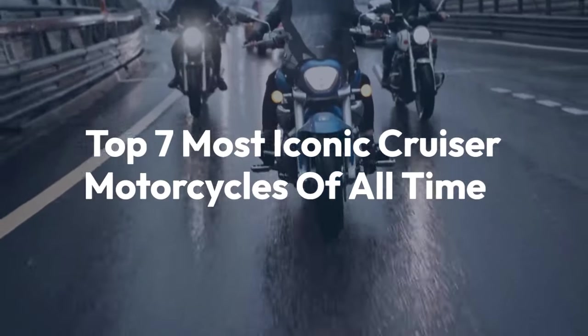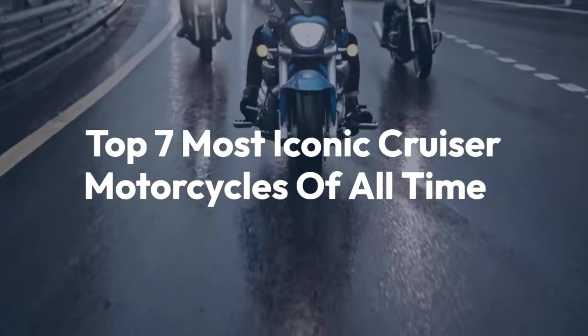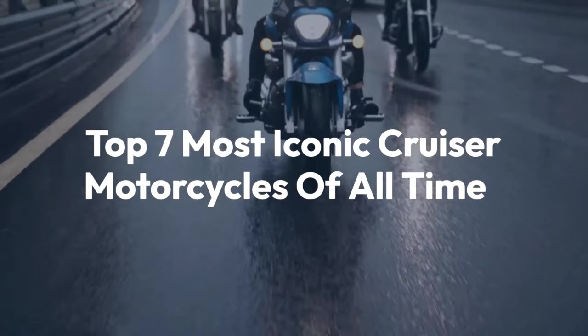Welcome back to the channel. Today we'll be taking a look at the top 7 most iconic cruiser motorcycles of all time.